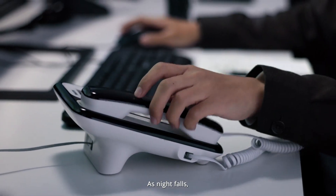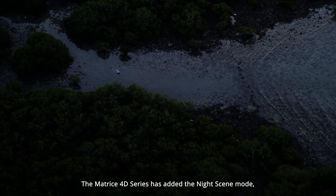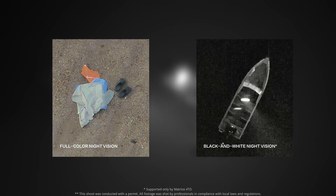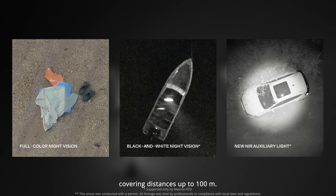As night falls, powerful infrared and night vision capabilities become crucial for rescues. The Matrice 40 series has added the night scene mode, enabling night vision in both full color and black and white. Matrice 4 TD also has an NIR auxiliary light, covering distances up to 100 meters.